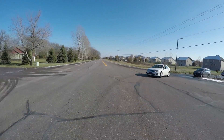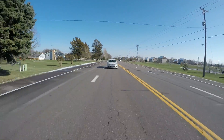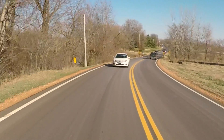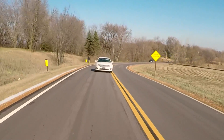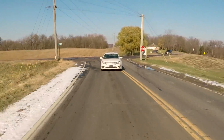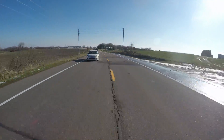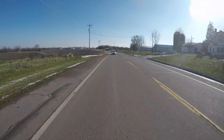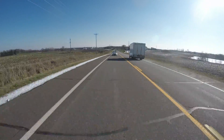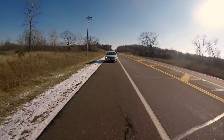We decided to take this thing for a spin to see how it performs on the road. It drives exactly like a Ford Fusion would drive. There's no hesitation in gear changing and no hesitation while accelerating. Suspension is at its norm, and most importantly it stops on demand. Overall, I was pleasantly surprised at how well it performed knowing its past history.